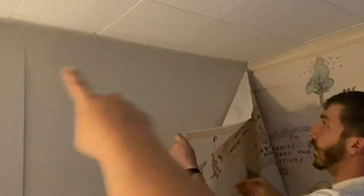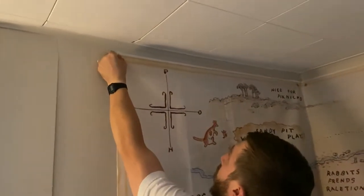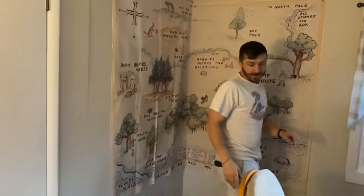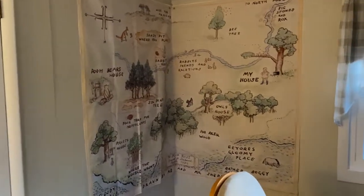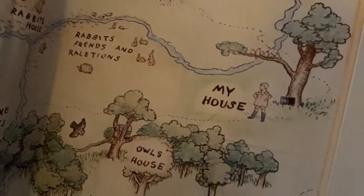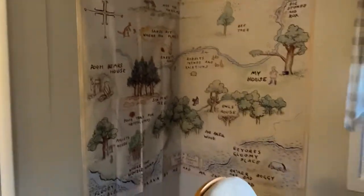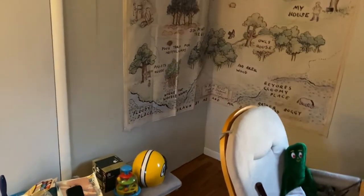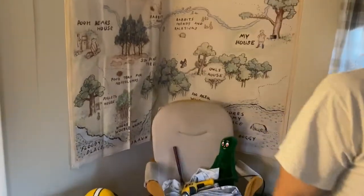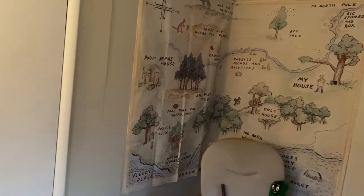We ended up adding another grommet in the corner there because this side was really loose and saggy — and oh my gosh, that looks so much better. I love it. Step over here so I can get a full view of it — oh, that's so cute! That's wonderful. The only thing is it's very crinkly, so laying it down might just have to soften over time. It's so cute. And then we can push the glider back and pretend there's not a drill and a hammer sitting in it.